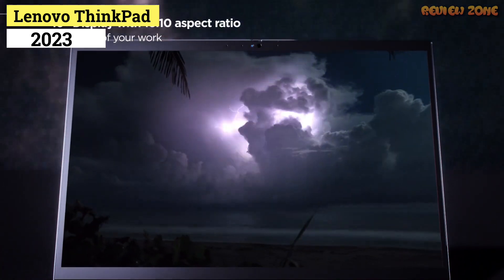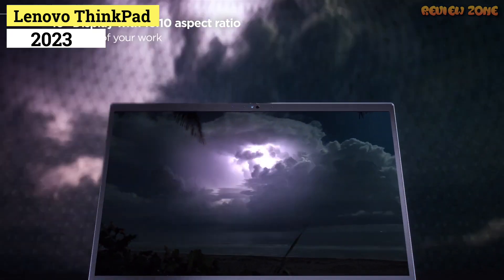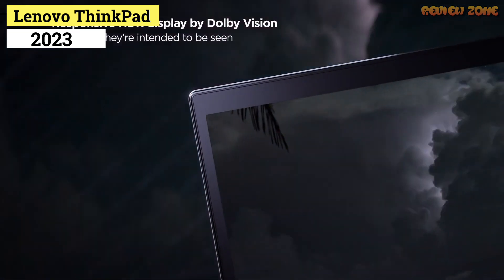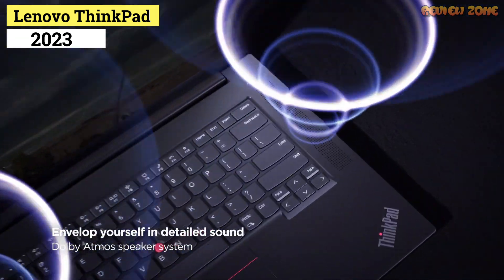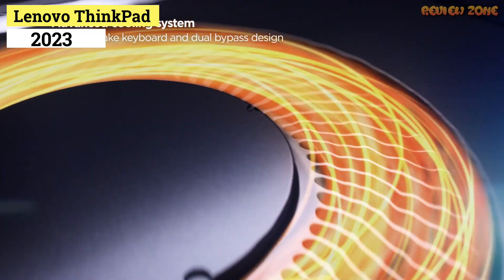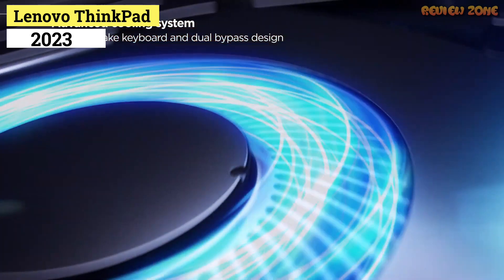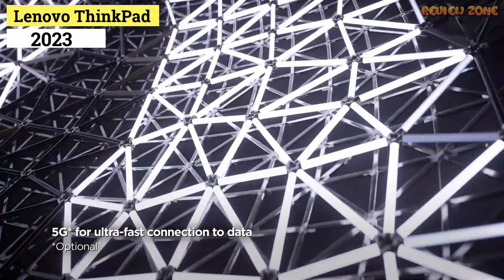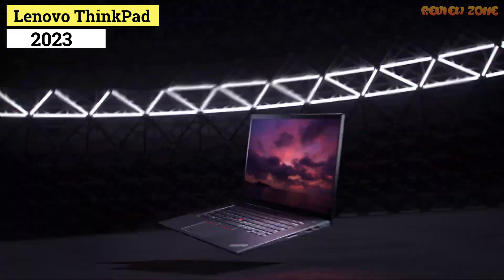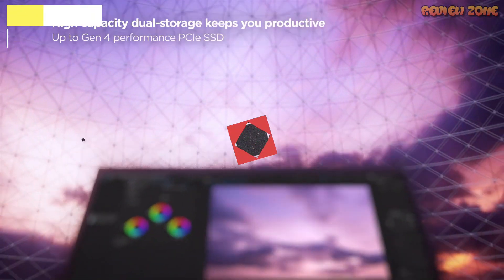The ThinkPad X1 Extreme Gen 4 is ideal for handling extreme workloads for professionals, whether you're a creator, architect, or engineer. As a cherry on top, they can relax and play their favorite graphics-intensive games after a long day of productivity. With a durable chassis, crisp 1080p webcam, great performance and graphics, the Lenovo ThinkPad X1 Extreme Gen 4 is one of the best business laptops on the market.